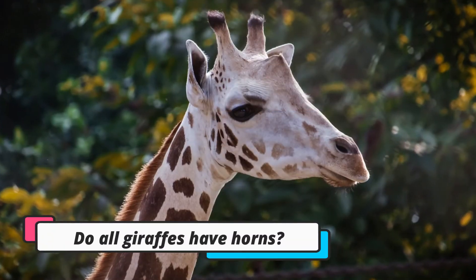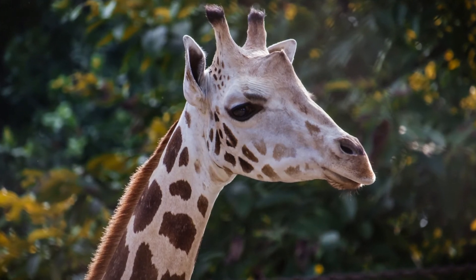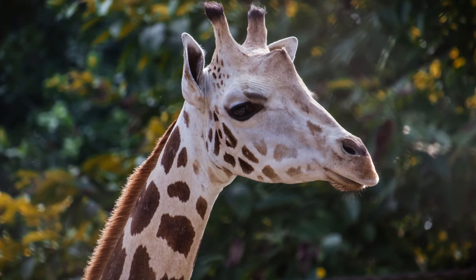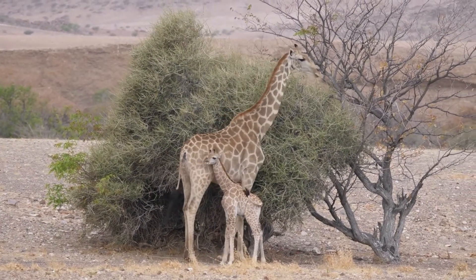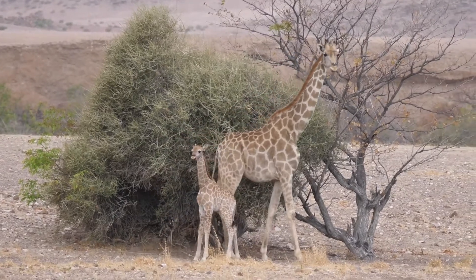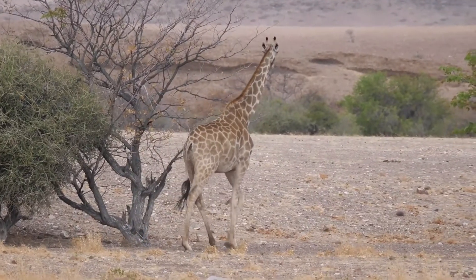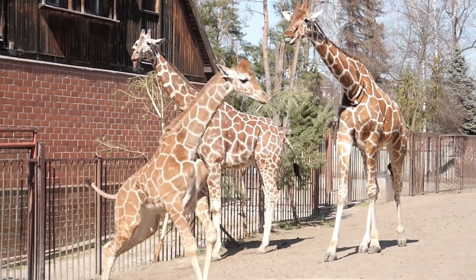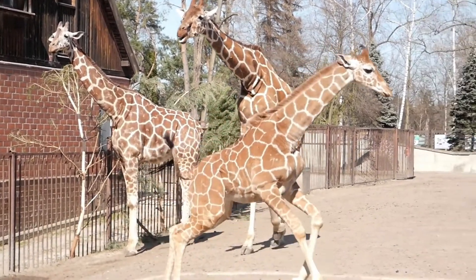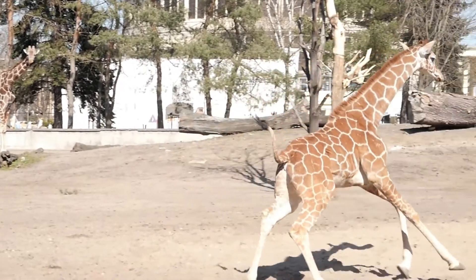So do all giraffes have horns? Both male and female giraffes have ossicones, although they are absent in baby giraffes, which are called calves. It has been explained that the absence of ossicones in calves is to prevent injury to the mother during birth. Giraffes are mammals like humans and give birth while standing, so ossicones on calves would cause internal injuries to the mother, which can be dangerous, as predators would easily capture an injured mother and her defenceless calf.